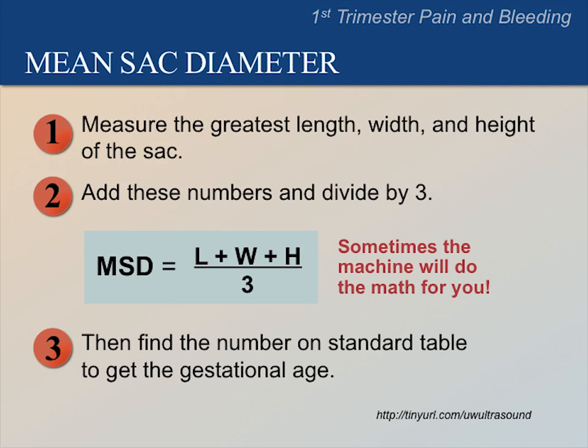First, measure the greatest length, width, and height of the sac. Add these numbers and divide by 3. Then find the number in your handbook tables to calculate the gestational age. You can also find these tables on our website at tinyurl.com/uwultrasound.